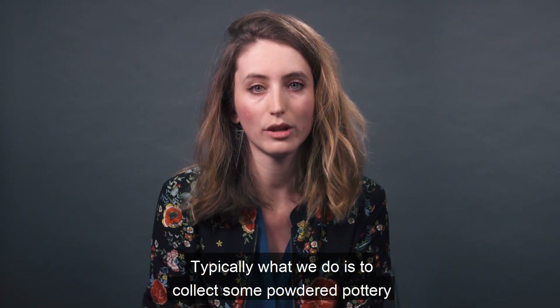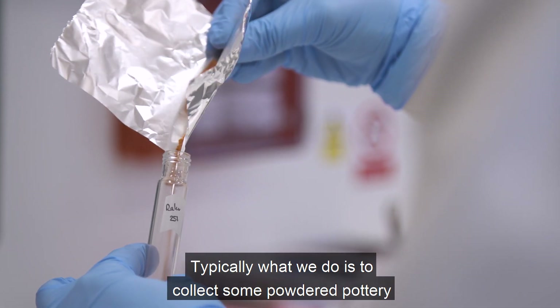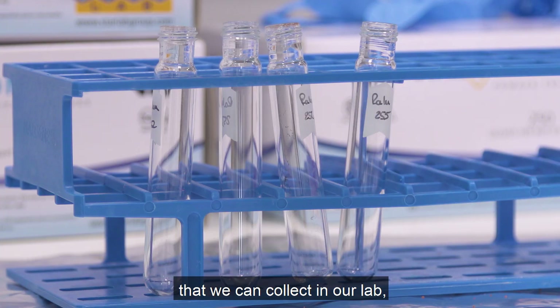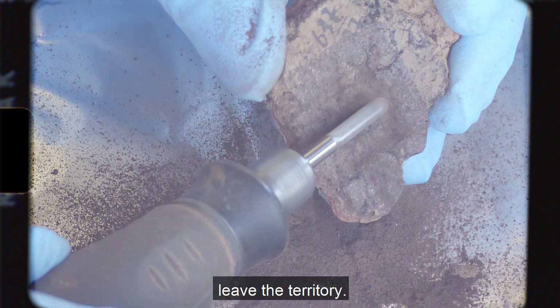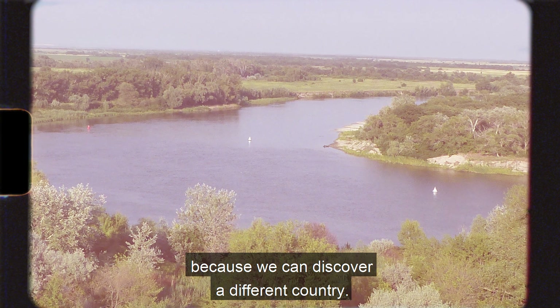Typically, what we do is collect some powder from pottery — we can do this in our lab or even in the field when the sample cannot leave the territory, which is really great because we get to visit different countries.